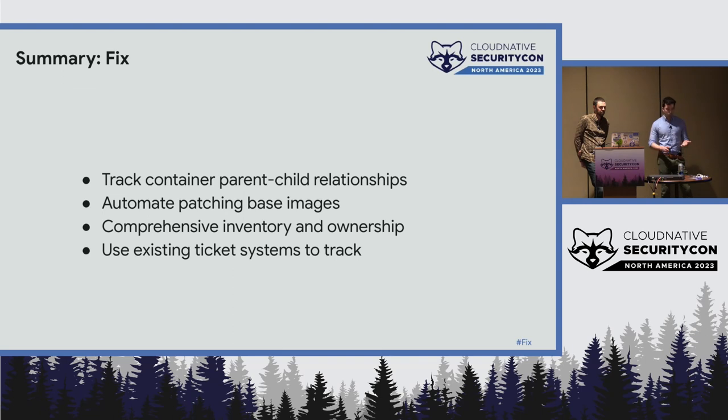To tie it all back: if useful, track container parent-child relationships so you know what base image relates to what image. As a complement or alternative, automate patching base images consistently so you always have one available. It's very useful to have comprehensive inventory and track ownership so you know who owns the image. And where possible, use the existing systems you have — your issue tracker or JIRA or whatever you use.